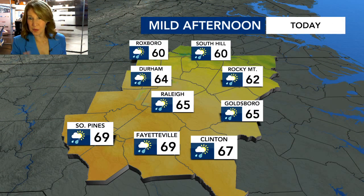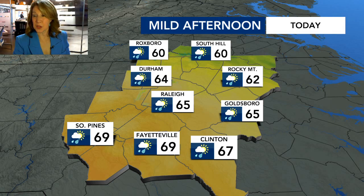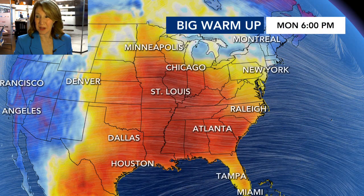Highs this afternoon are also widespread. We're looking up to 60 degrees in Goldsboro and South Hill, and up to almost 70 around Fayetteville and Clinton. So just be aware — it's going to be a nice mild afternoon.